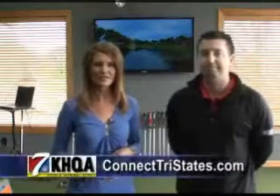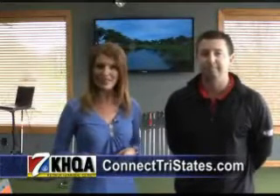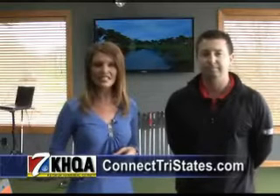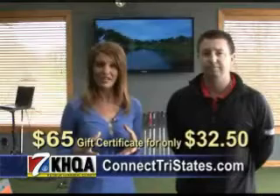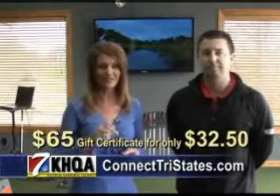The winter is big — people drive from all over. We'd love to see more people come up and just work on their swing all winter long. Don't forget to log on to ConnectTriStates.com this morning at 7 a.m. to get your Double Dollar Deal. You can purchase a $65 certificate for $32.50, which gives you a round of golf and a cart.